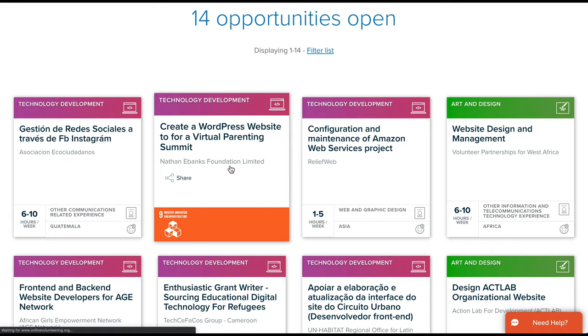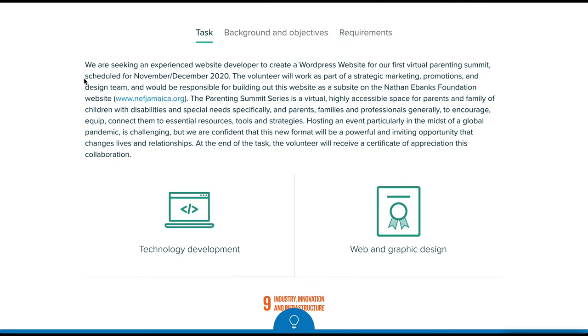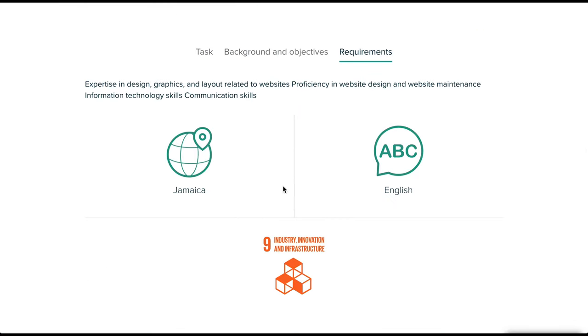And if you click through to one of the opportunities, they give you a lot of great information. They talk about what they're trying to do, they give you the number of volunteers they need, the number of hours per week and weeks they would like you to commit, and then their requirements.